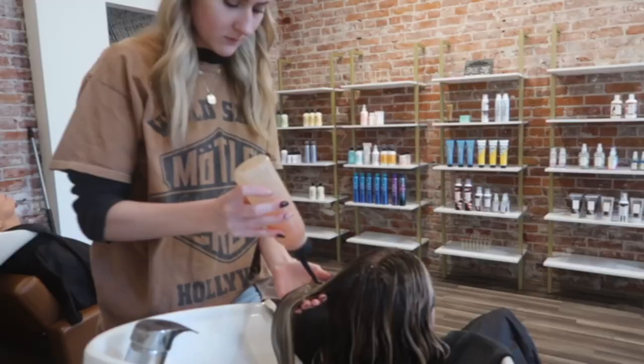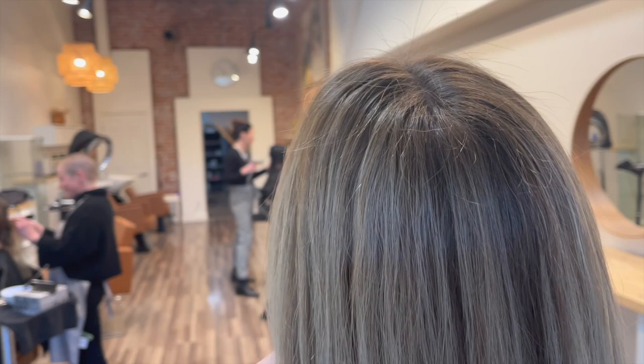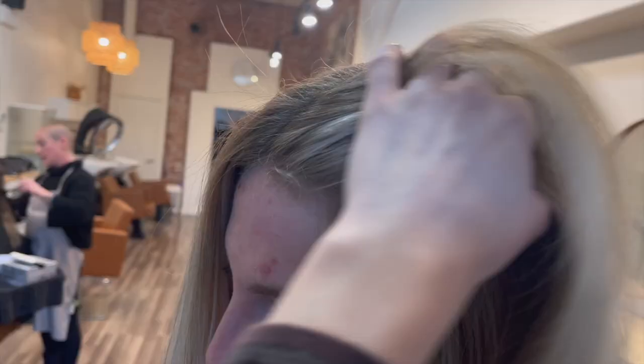Next, I am toning her. I used Redken Shade EQ 10N and 10GI. I really wanted it to look really bright, which is why I used the 10 series. Here is the after — she just wanted me to leave it straight so you can really see the dimension and that bright money piece. It looks so good.